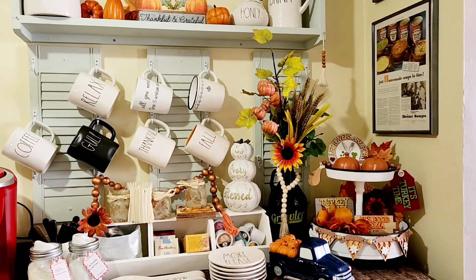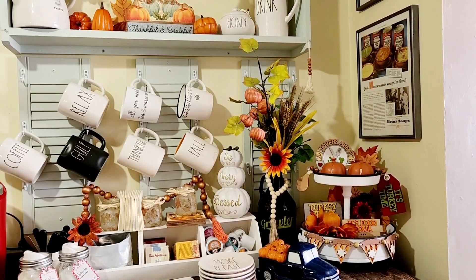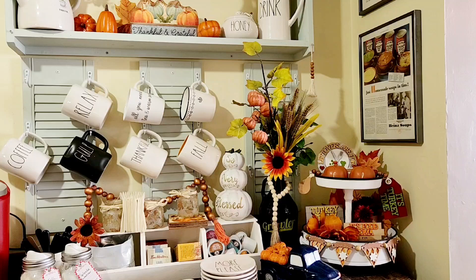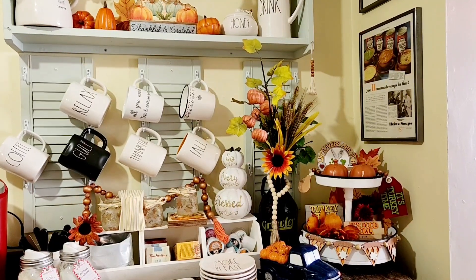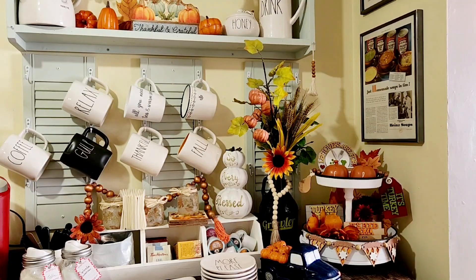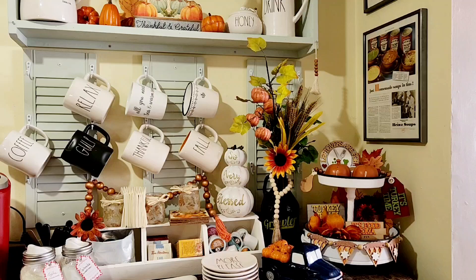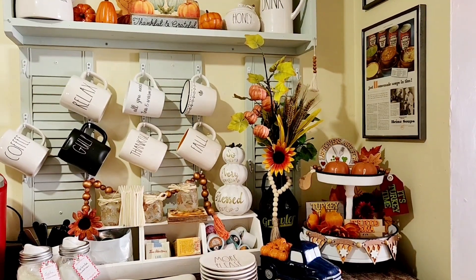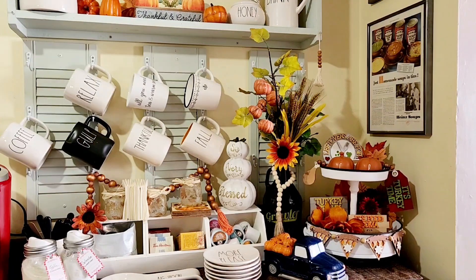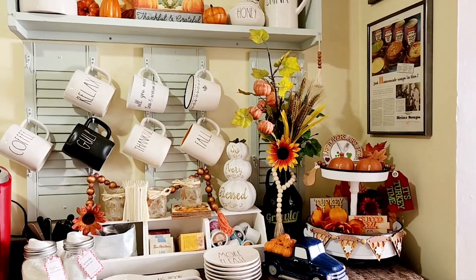I have a jug right there that I put some fall picks from Dollarama in, and that is actually a growler. A growler is a refillable jug that you can take to the small breweries here in New Brunswick and have them refilled with beer. But I don't do that — I just picked a few of them up at yard sales because I think they're really cute for fall.